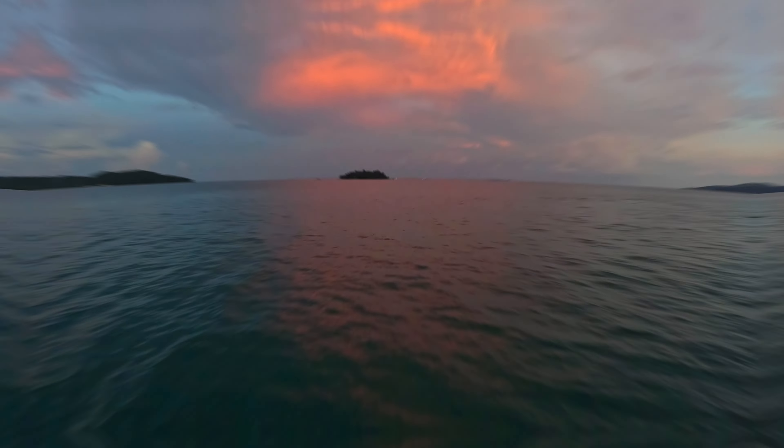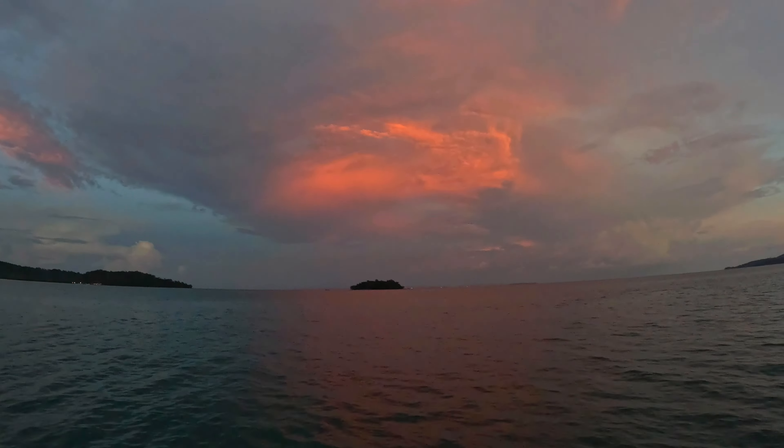Look at that sunset — that's really unreal. It's boat trip day for us today and we've got a full afternoon ahead involving snorkeling, fishing, swimming with plankton, and a barbecue lunch.